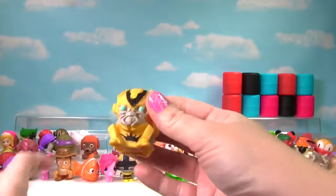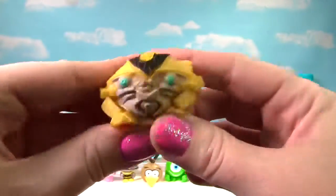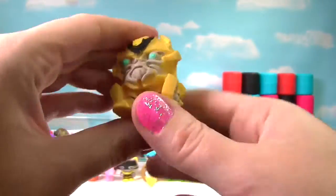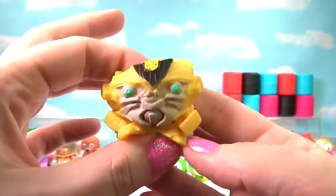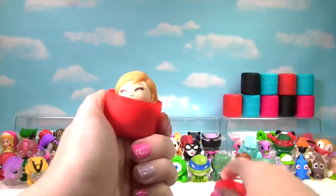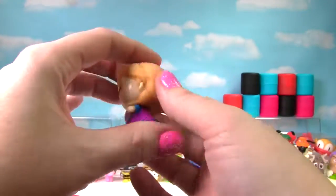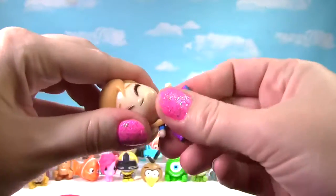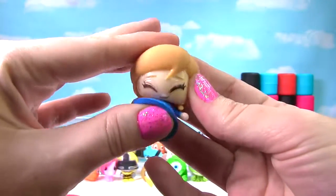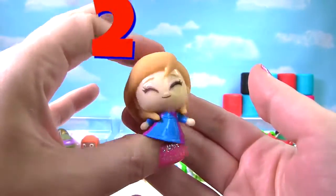We found Bumblebee the transformer — he is so squishy, very stretchy and squishy, and gets a 10 on the Squish Meter. We found Anna from Frozen. Anna is not very squishy, she's not very stretchy, but she is super duper cute. She only gets a 2 on the Squish Meter.